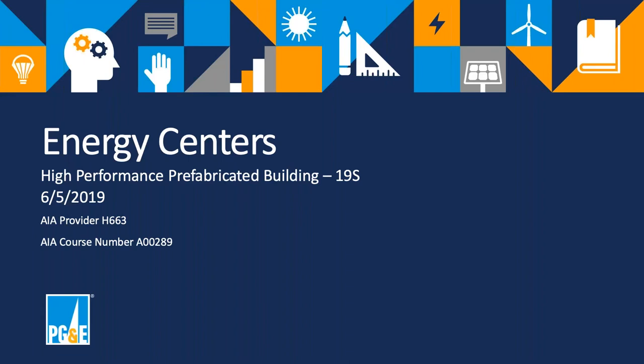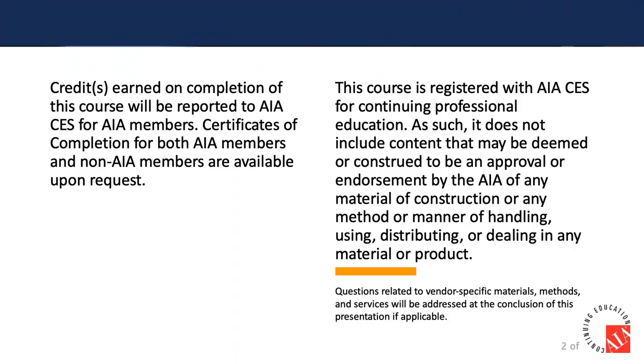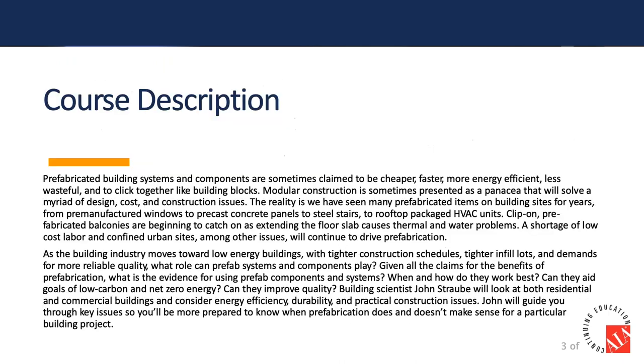So prefabricated buildings — prefabulous buildings, as we like to call them — have actually become quite popular. At least they've become popular in the conversations about architecture and building, if not actually in the marketplace.